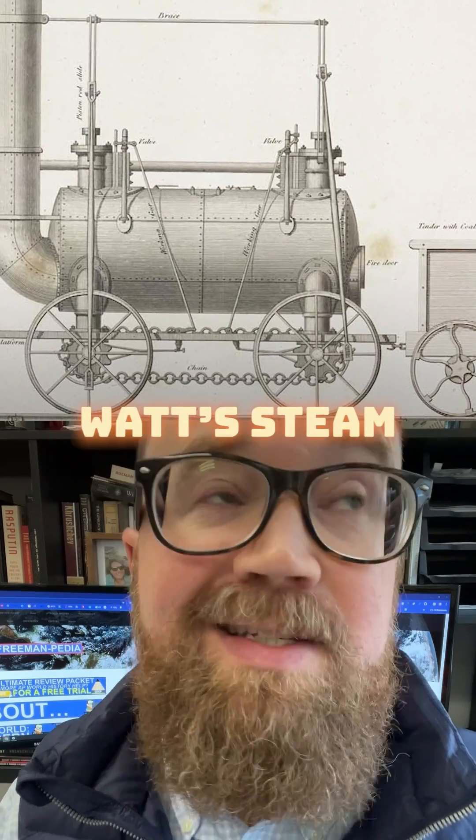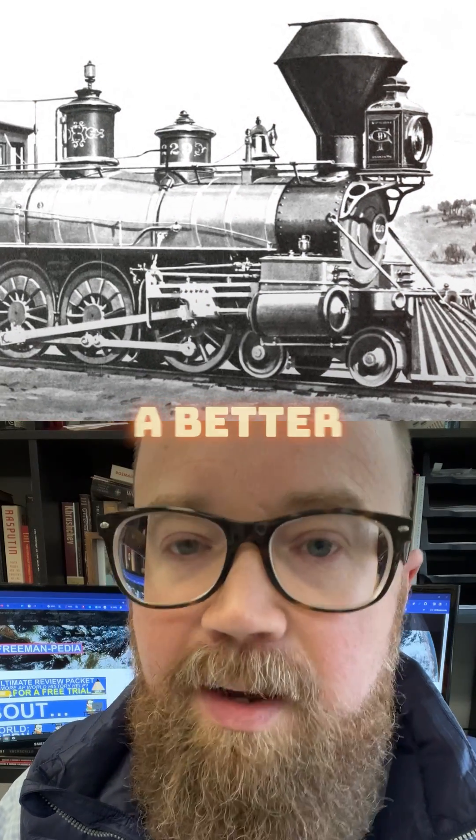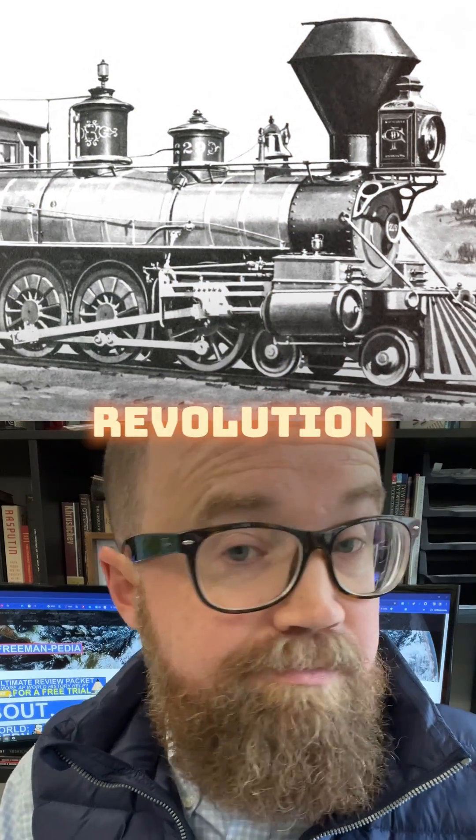The Steam Locomotive. In the early 1800s, a ton of British inventors took Watt's steam engine and put it onto rails. Honestly, it's tough to find a better symbol of the Industrial Revolution than the railroads.